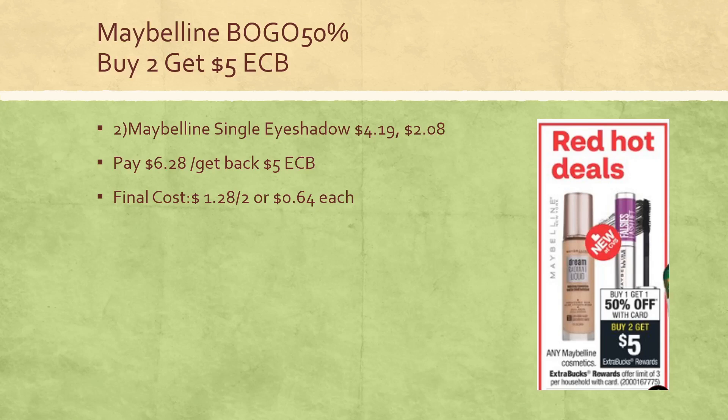Maybelline is on sale buy one get one half off, and buy two get a $5 extra buck. The two cheapest deals are the Baby Lips and the Maybelline single eyeshadow. They are $4.19 at my stores, some stores as cheap as $3.99 depending on your region. The second one at 50% off is $2.08, so you pay $6.28 out of pocket, get back the $5 extra buck — final cost is $1.28 for both or $0.64 each. This will also track towards CVS Beauty; every $30 spent in beauty items gets you an additional $3 beauty buck within 48 hours.